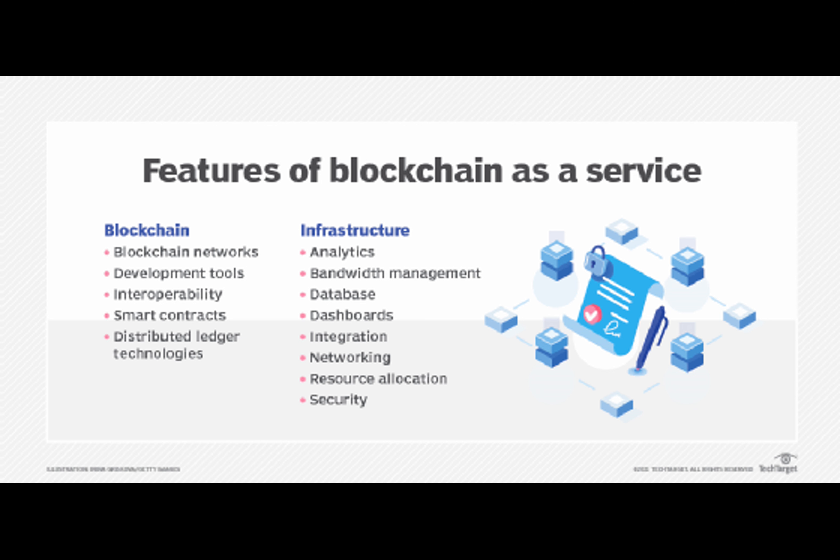Cyber threats lurk around every corner, keeping businesses on a constant quest for the most secure and reliable software solutions. Enter blockchain SaaS — a trailblazing integration of blockchain technology with the flexibility of software as a service. This combination is reshaping the landscape of business software, from providing heightened security to newfound transparency.